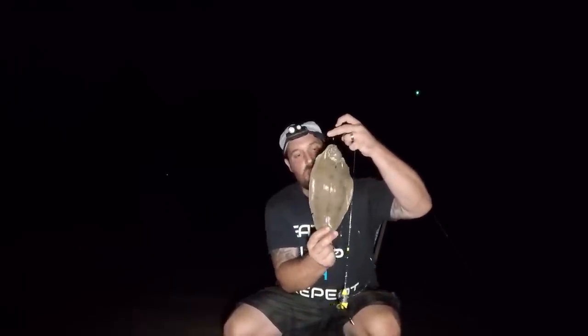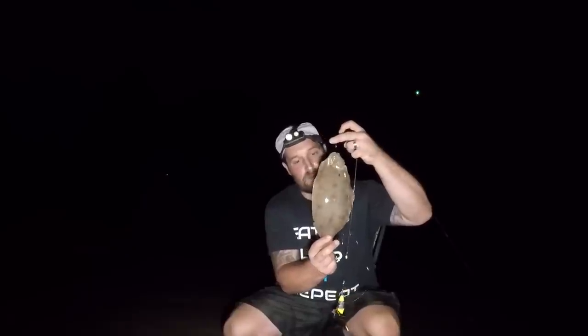A couple of twitches on the rod tip, then one nice big bite followed by a couple of little twitches. I'm going to leave it a couple of seconds and then reel it in. There we go then - that's what we came for! One decent sole - not the biggest one but it's a start, and I'm pretty happy that we've hit the target today.